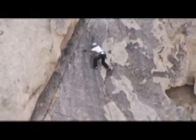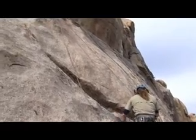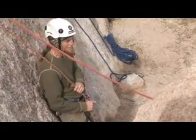Top rope climbing is a technique rock climbers use to safely traverse a rock face. The rope is secured to a point on top of the rock and to a belayer on the ground. Top roping is most often done on routes that are otherwise unleadable and used as a safety line.